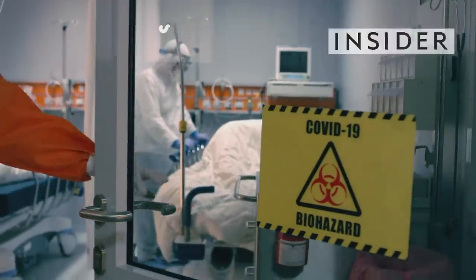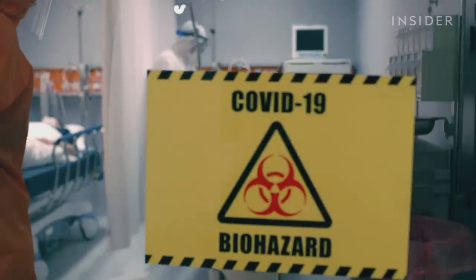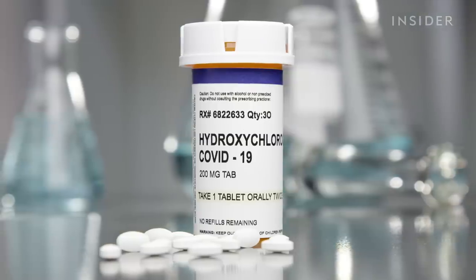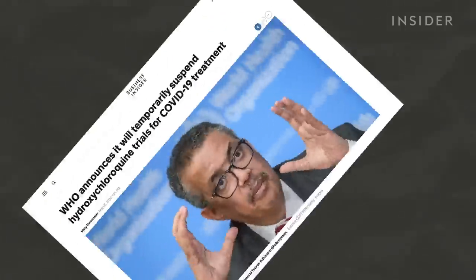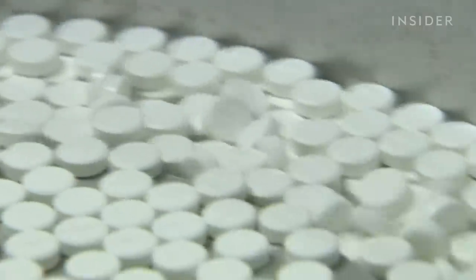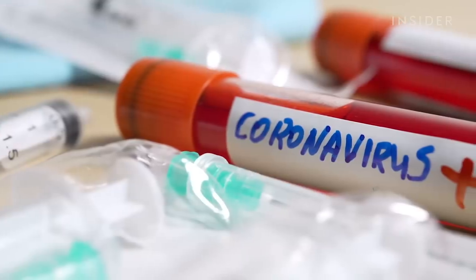In the past few weeks, we've been hearing these six syllables over and over again: hydroxychloroquine. The malaria drug being called a potential coronavirus cure by some and a potentially harmful solution by others, with the World Health Organization halting its trials at the end of May. So what exactly is hydroxychloroquine, and will it help with the fight against COVID-19?